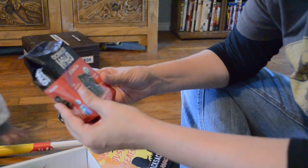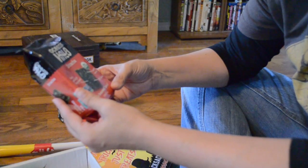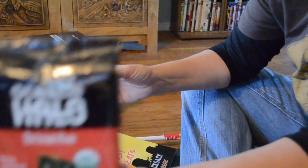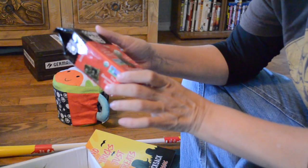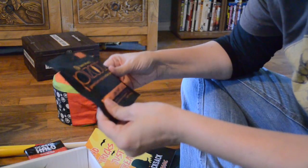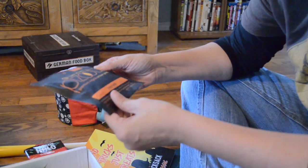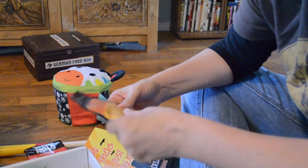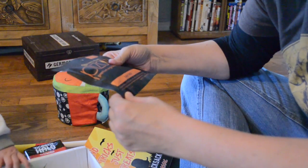The first thing we got was Oceans Halo Sriracha — spicy, garlicky, tangy, sweet, lightly toasted seaweed snack. That's kind of interesting; I like seaweed but I'm not sure about sriracha. Then we got Flavor Infused Bizarre Premium Virginia Artisan Peanuts — Baja Taco. Kind of liking that! I think whoever creates these boxes must like spicy food.